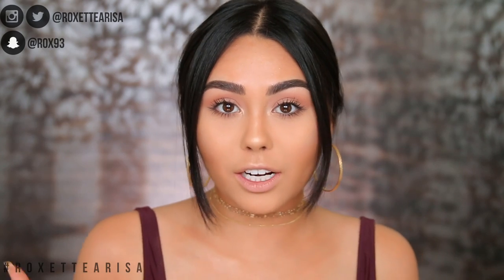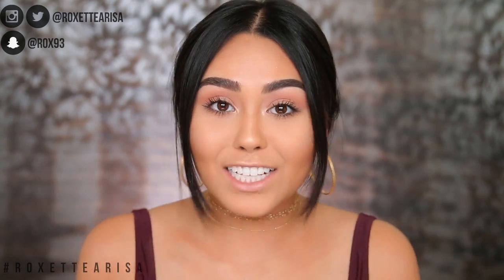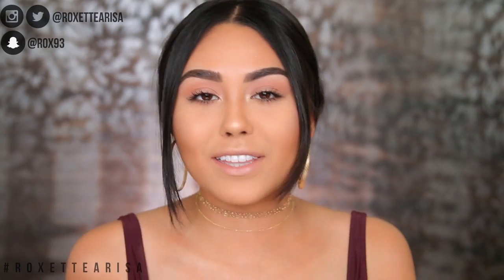Hey guys, welcome back to my channel. I'm so sorry if you can hear noise in the background of this video because honestly I've been having a week. I'm shook — not in the best way — because I've been having so many technical difficulties with editing and uploading because of my computer, the Wi-Fi, my camera, and everything was kind of breaking in my life.